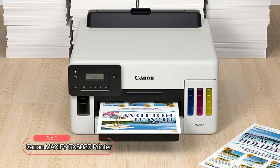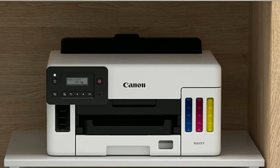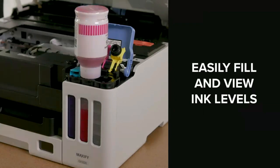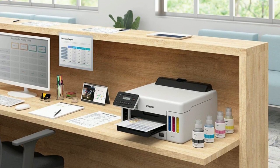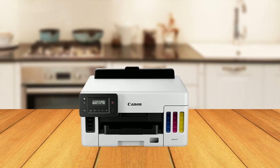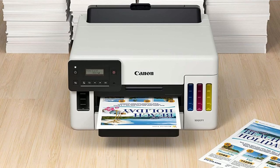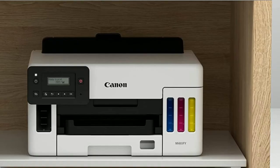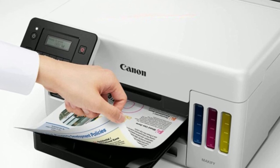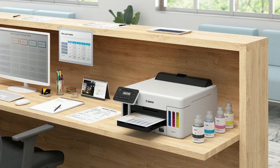At number five on the list is the Canon MAXIFY GX5020 printer. This printer has revolutionized the printing industry, making printing faster, more efficient, and cost-effective. One impressive feature is its easy-to-view and refill clear integrated ink tanks, allowing you to conveniently monitor ink levels in an easy, fast, and mess-free process. Another standout feature is its compact footprint, designed to fit seamlessly into your workspace. Versatile media support allows it to handle envelopes, labels, and even glossy photo paper, making it ideal for a wide range of printing needs.